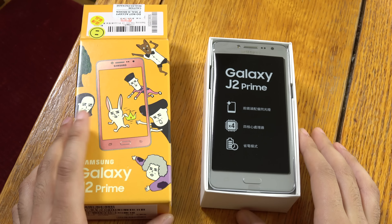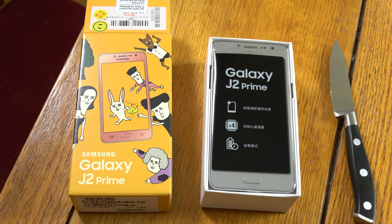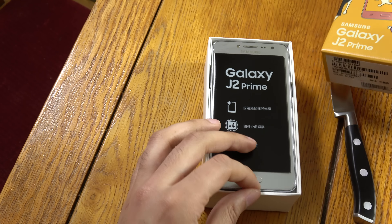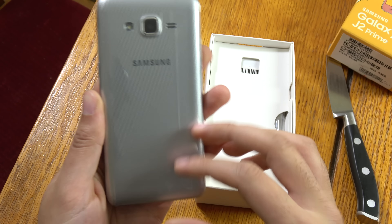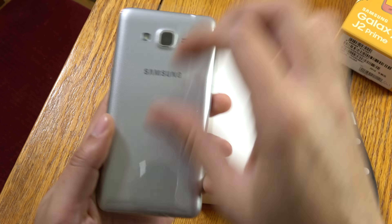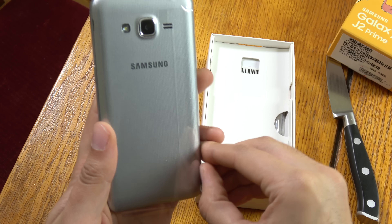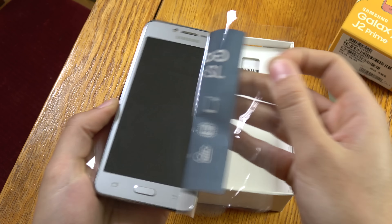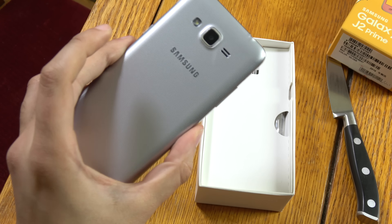You know, here is the device here. This is the J2 Prime in silver — very nice, attractive looking colour if you ask me. Just get it unpeeled. There you go. Very nice.